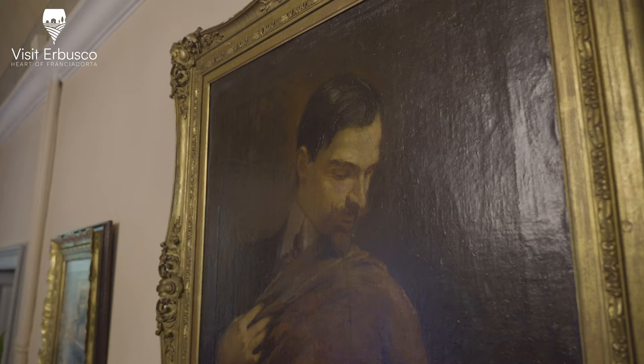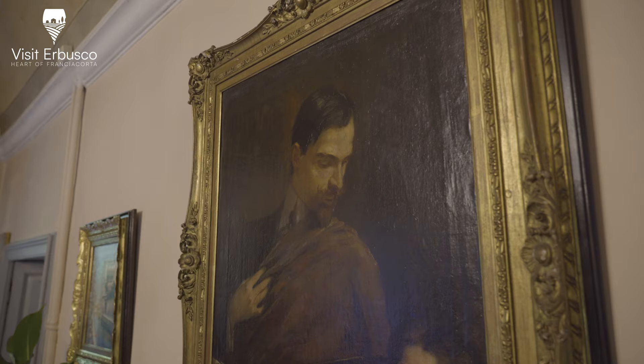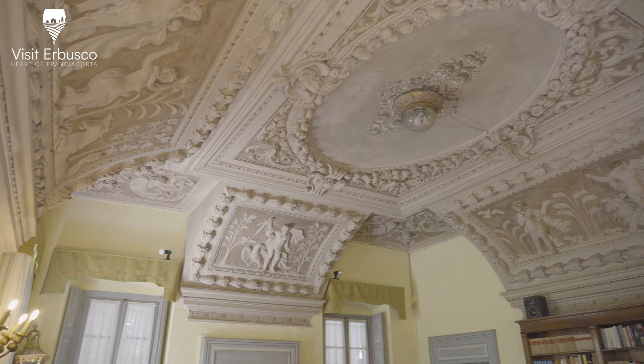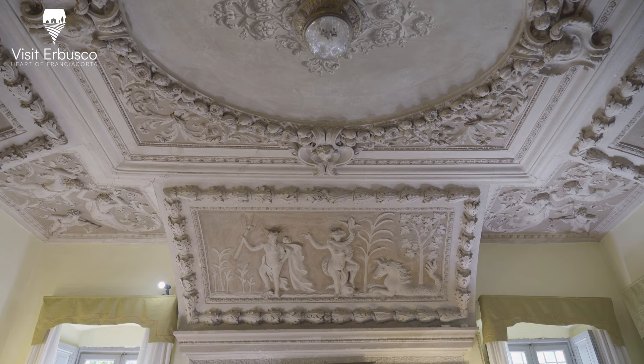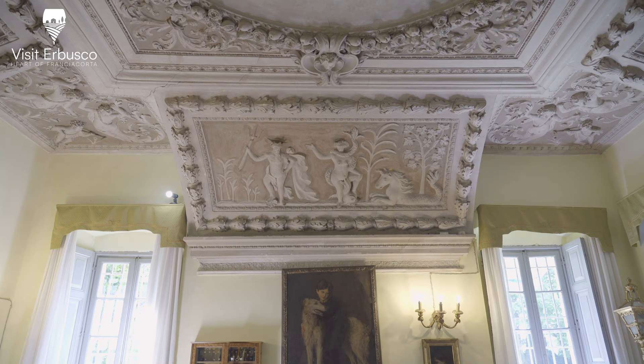The Villa houses many works by the renowned portrait painter Emilio Pasini, 1872–1953. The original features of the building are preserved only in the central part, and the only room that has fully retained its 17th century architecture and decorative structure is the last room to the east on the ground floor.